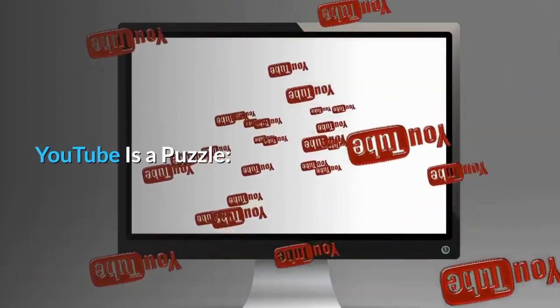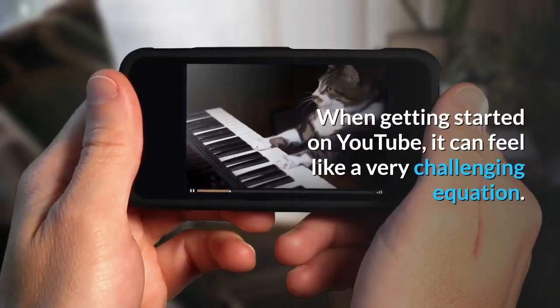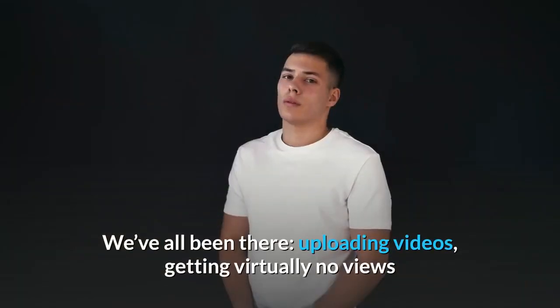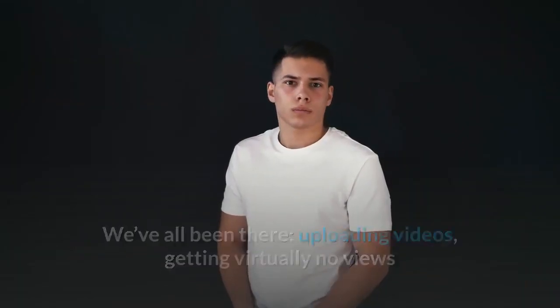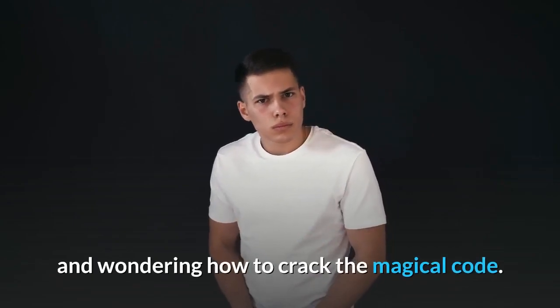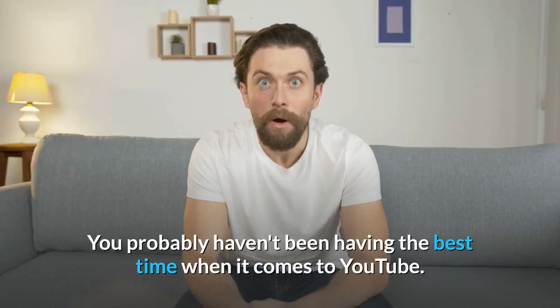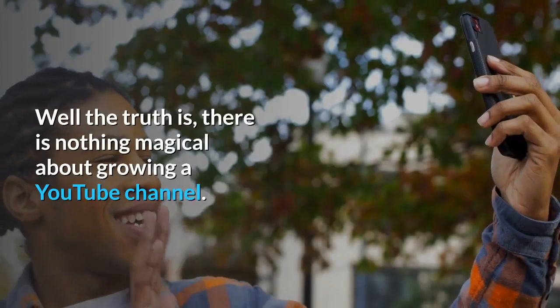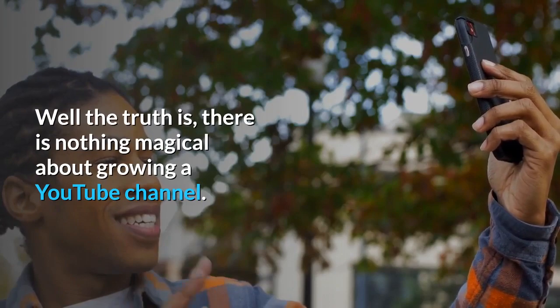YouTube is a puzzle. When getting started on YouTube, it can feel like a very challenging equation. We've all been there — uploading videos, getting virtually no views, and wondering how to crack the magical code. You probably haven't been having the best time when it comes to YouTube. Well, the truth is, there is nothing magical about growing a YouTube channel.